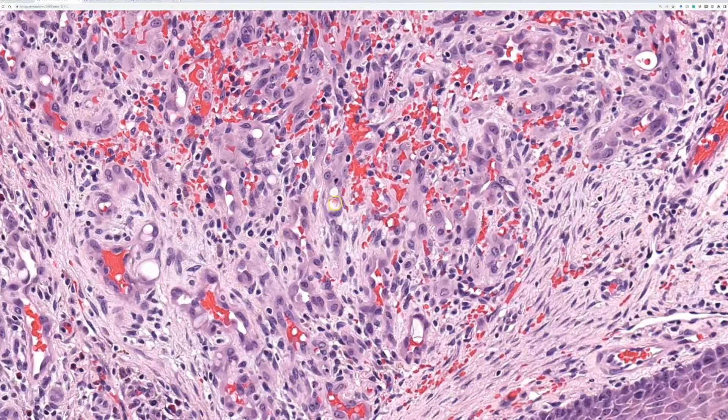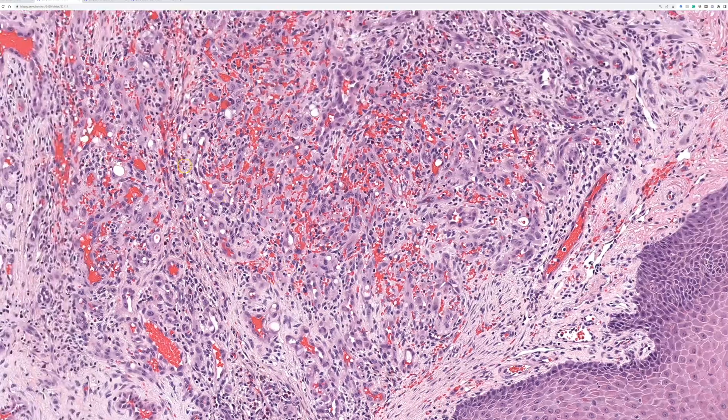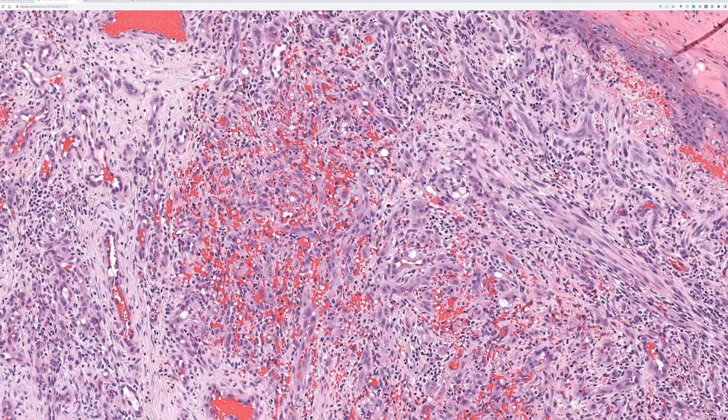Some of the cells have vacuoles with little erythrocytes in them, kind of like the blister cells of epithelioid hemangioendothelioma. So your brain could be going to a lot of different places, some of which are kind of scary, wondering if this is a bad vascular tumor.